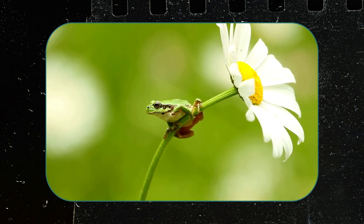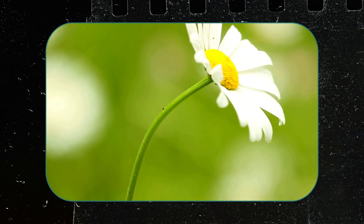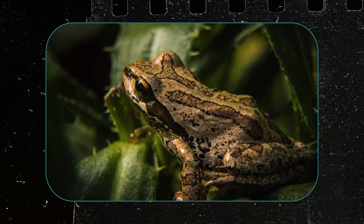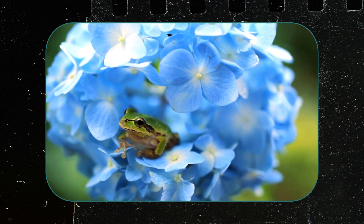Pacific chorus frogs are highly adaptable, inhabiting a range of environments including forests, grasslands, wetlands, and urban areas. They are primarily nocturnal and are known for their melodious calls during the breeding season, which can be heard from ponds, marshes, and other aquatic habitats where they breed. As key members of their ecosystems, they serve as both predators and prey, contributing to the balance of their respective food webs.